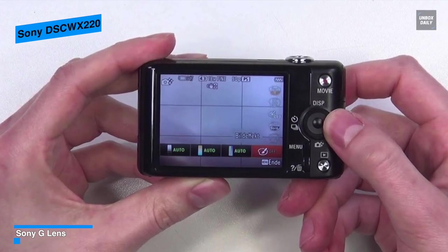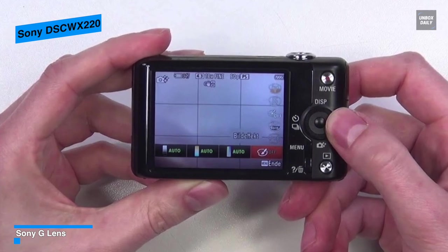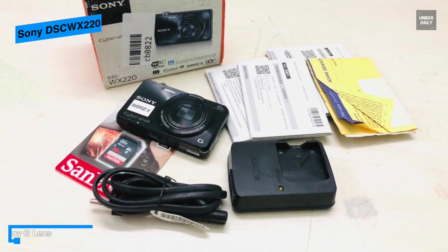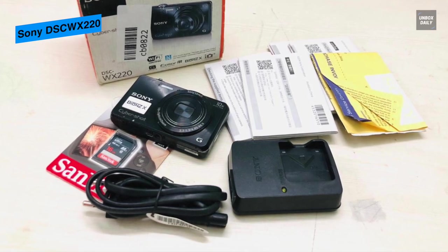Connectivity with smartphones for one-touch sharing or one-touch remote has been simplified with Wi-Fi and NFC. In addition to Wi-Fi support, the camera also supports NFC for one-touch connection convenience when transferring images to Android smartphones and tablets.